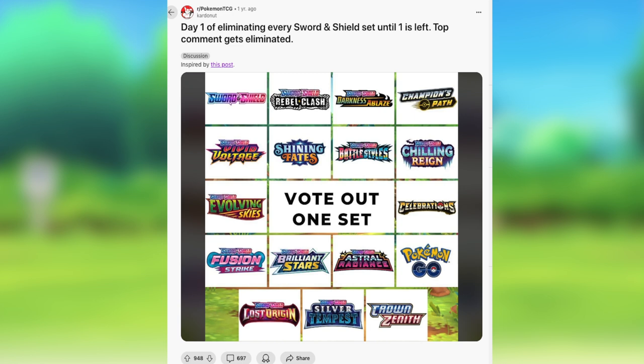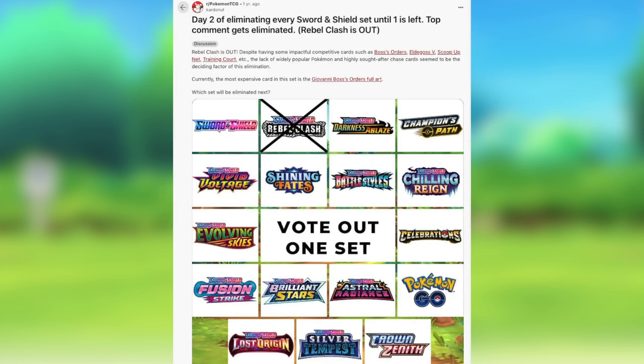Pretty much what he did was post the sets and then voted out the worst set until only one set was remaining — and that remaining set was the number one set. We're going to go through every single set and the reasons why they were voted out. I know this ranking is about a year old, but I still think it applies in 2024 and even 2025. The top five sets, I think, are worth investing in if you want to buy sealed product and sell it in the future.